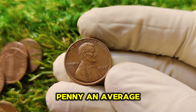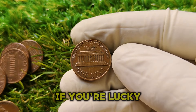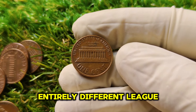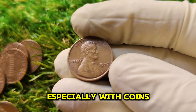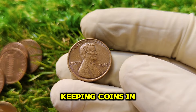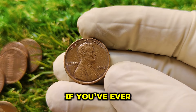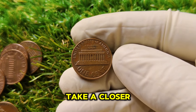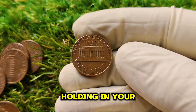To put it into perspective, the same 1977 penny in average circulated condition might only be worth a few cents — maybe a dollar or two if you're lucky. But once a coin is professionally graded and achieves a high mint state grade, it enters an entirely different league. Condition plays an enormous role in determining a coin's value, especially with coins like this that are otherwise relatively common. If you've ever come across a 1977 penny in your collection or found one in circulation, it's time to take a closer look — you never know what kind of treasure you might be holding.